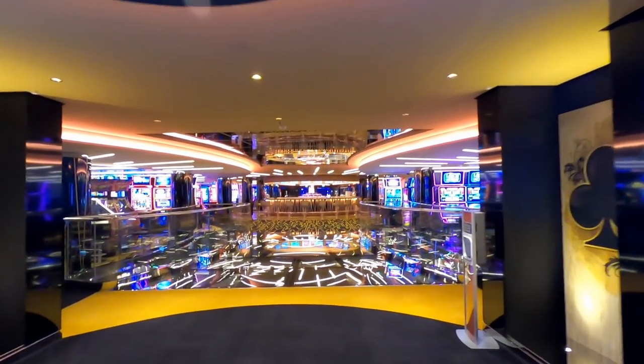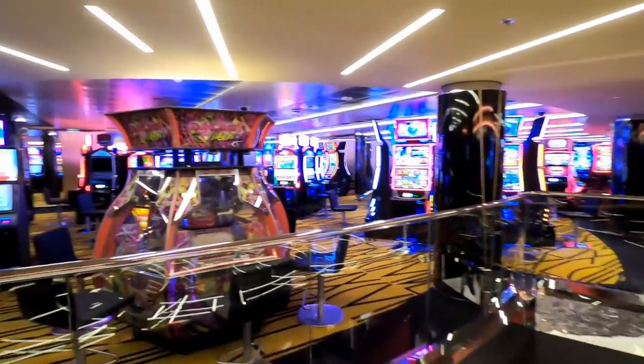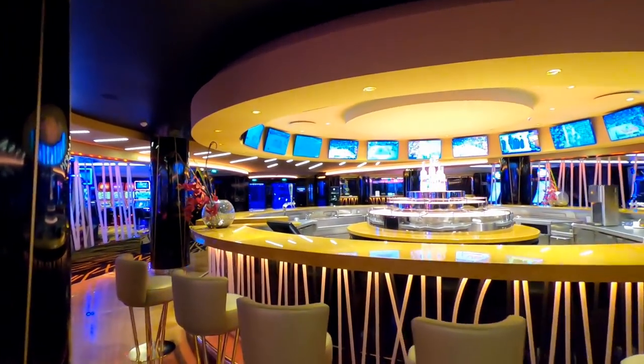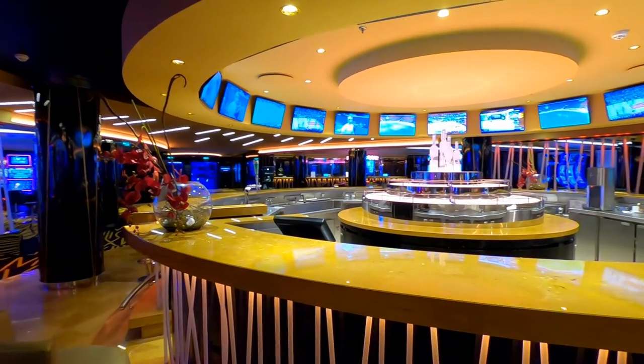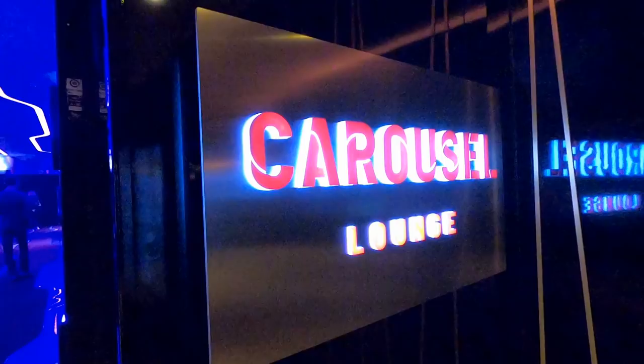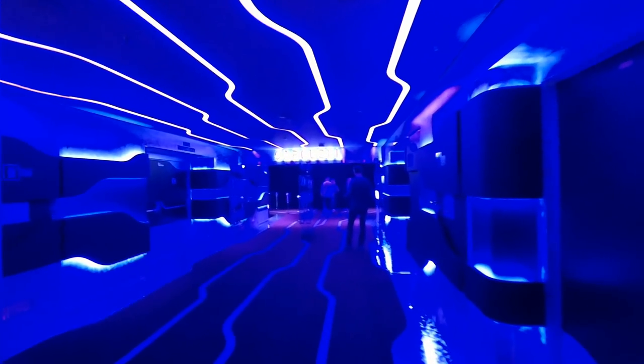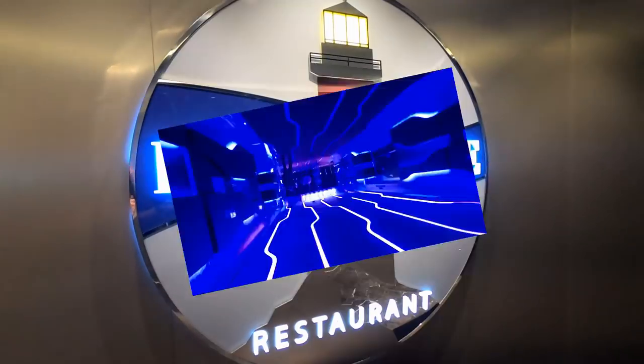Moving aft on Deck 7 to walk through Imperial Casino — you have to walk through this area if you're on Deck 7 to get to Carousel, which is where Cirque du Soleil at Sea takes place. Carousel was sold out and I couldn't even get in to take pictures when the show was not going on — they stopped me at the door. If you've seen it and love it, please leave a comment and let everybody know how it was.